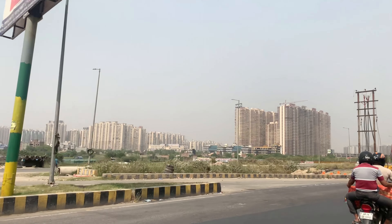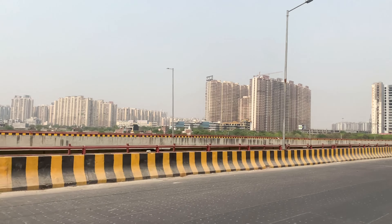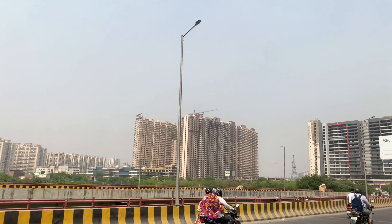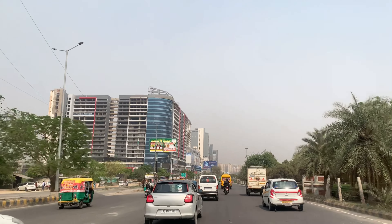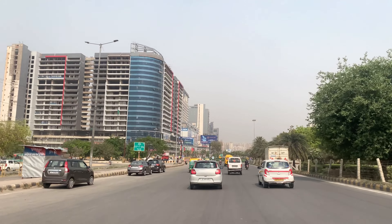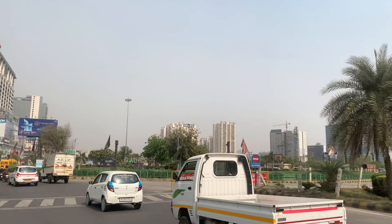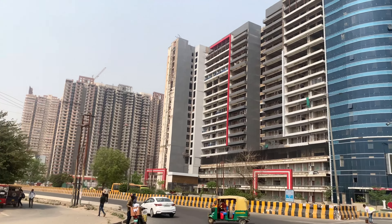Hi everyone, this is your host Saurav and welcome again to our channel Explore Your Property. Today we are going to discuss whether you should buy a flat in Noida Extension or not. If you want to buy a flat, plot, or commercial space — whether you are an end user or investor — you should watch this video before buying any property. Do subscribe if you are new to our channel.